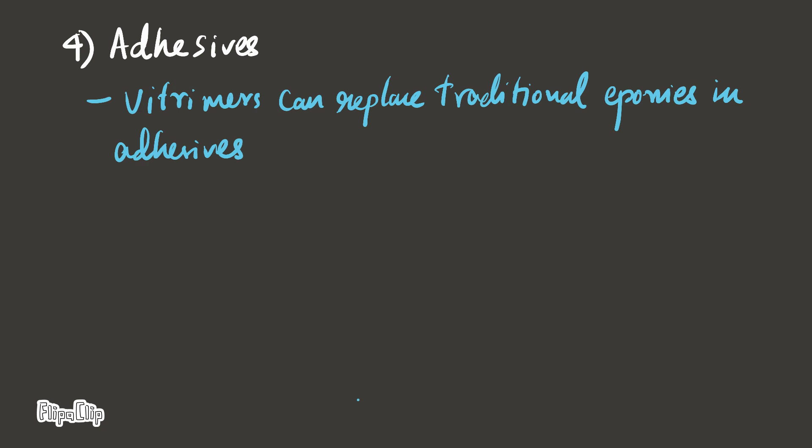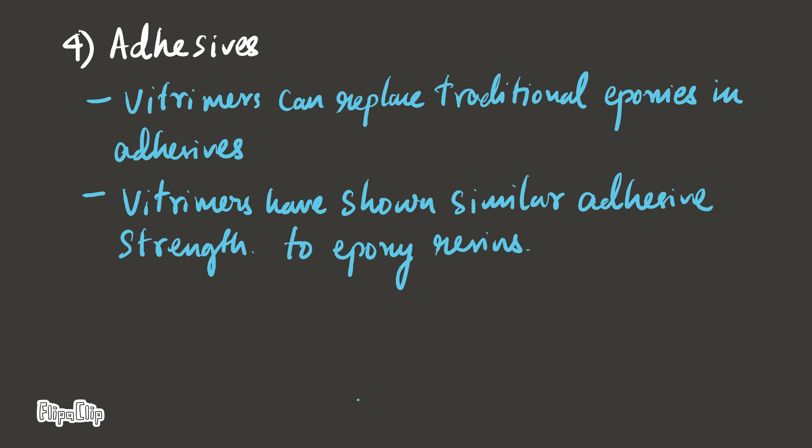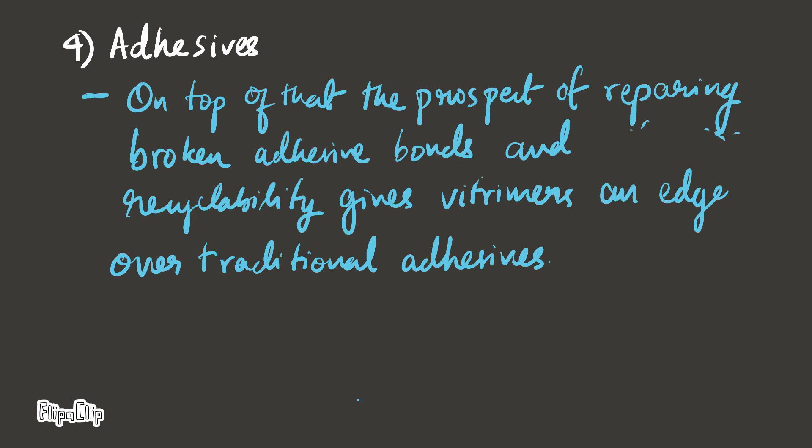Adhesives. Witrimmers can replace traditional epoxies in adhesives. Witrimmers have shown similar adhesive strength to epoxy resins. On top of that, the prospect of repairing broken adhesive bonds and recyclability gives Witrimmers an edge over traditional adhesives.